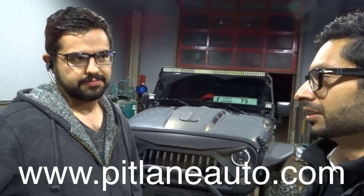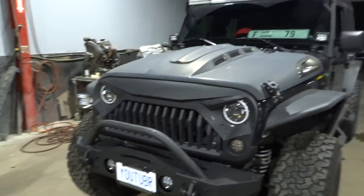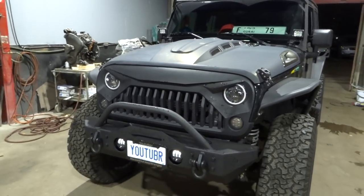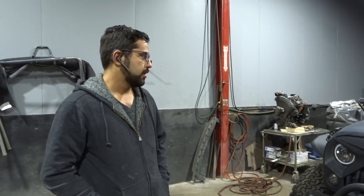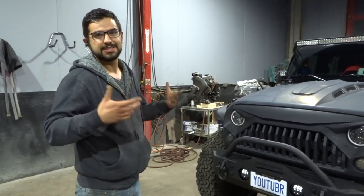The website is pitlaneauto.com, and I'm going to have all the rest of the information — his 1-800 number at the bottom. Hopefully this is the last time you guys are seeing it this color, and next time I'll be showing it to you in full gloss. So Saeed, what's the usual turnaround time — not my special treatment, but for regular clients — for something like this to paint?